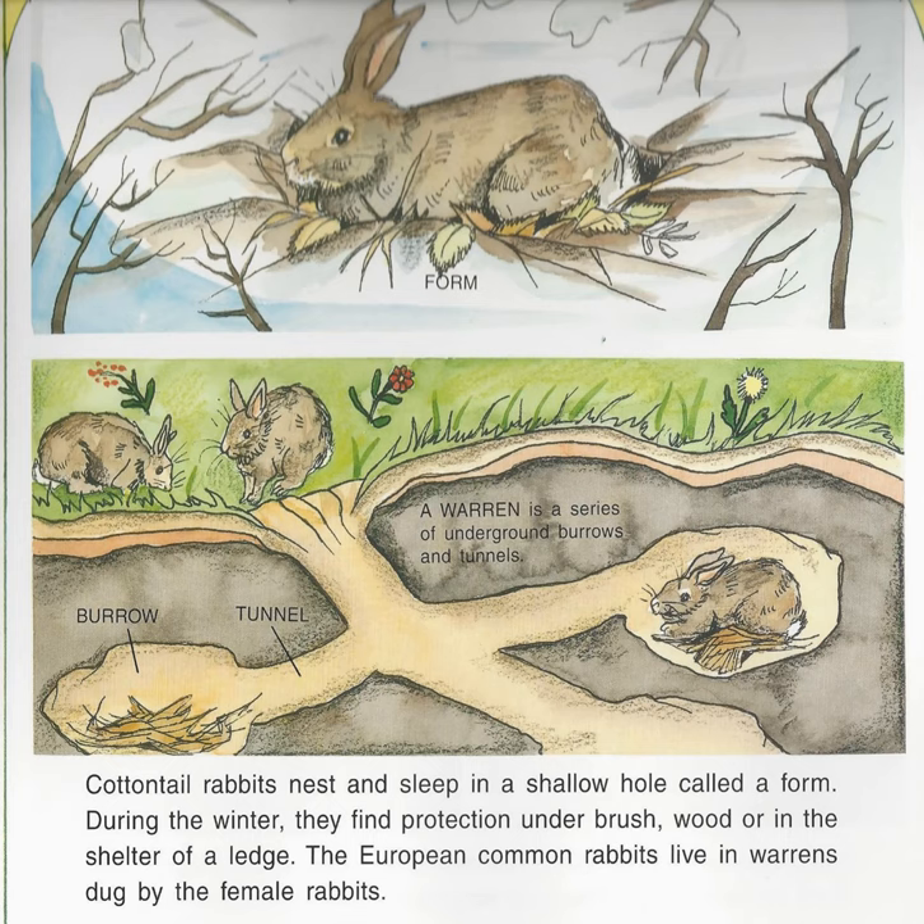Cottontail rabbits nest and sleep in a shallow hole called a form. During the winter, they find protection under brush, wood, or in the shelter of a ledge. The European common rabbit lives in warrens dug by the female rabbits. A warren is a series of underground burrows and tunnels.